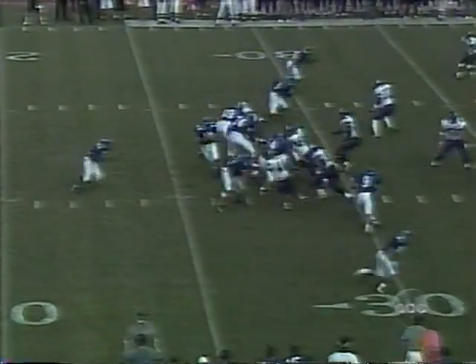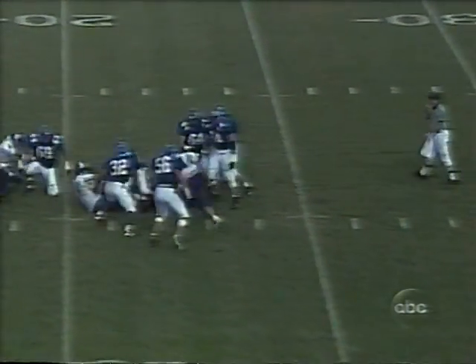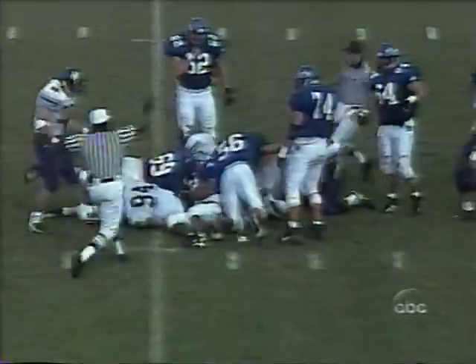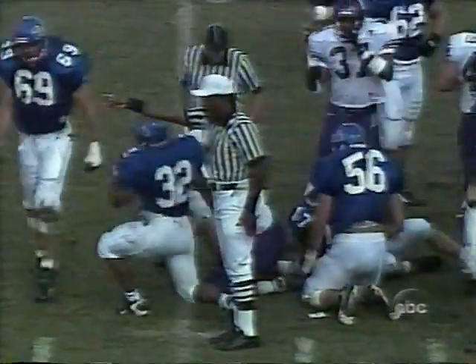Third down and 9 to go for Duke. Blitz coming, but it's picked up. Raider goes down and he may have fumbled it — he did, and Northwestern has the ball at the 20. Joe Reif makes one of the most alert plays you'll ever see: on the ground, gets the sack and is able to strip Matt Raider.